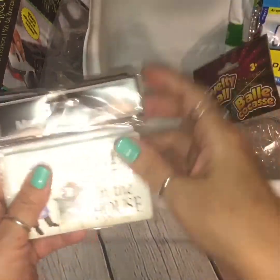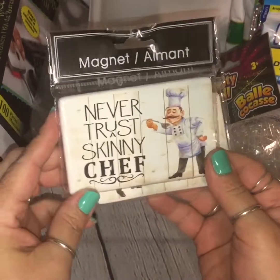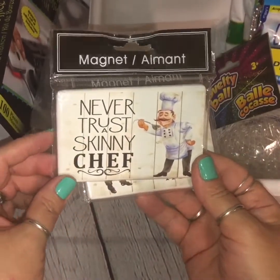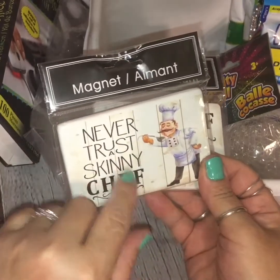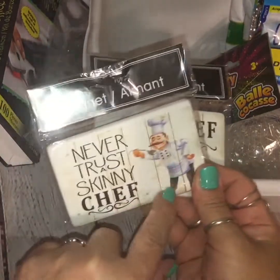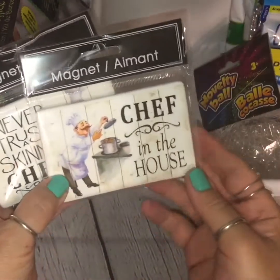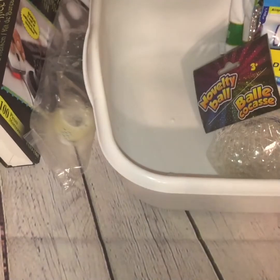Also, I'm a sucker for magnets, so Dollar Tree gets me all the time. I fell in love with this one that says 'Never Trust a Skinny Chef' — I think that's so true — and it also caught my eye because of the farmhouse-inspired detail with the faux shiplap wood paneling. And this one matches it, it just says 'Chef in the House.' They're both magnets and I had to pick them up.